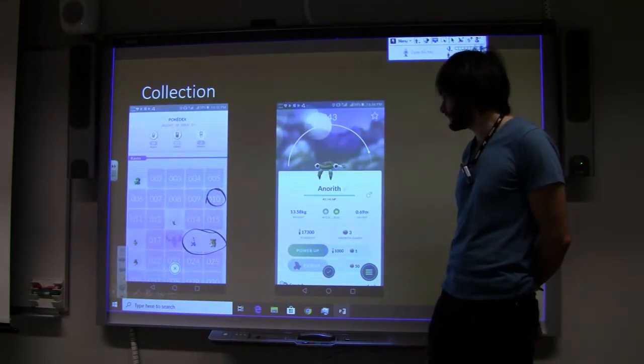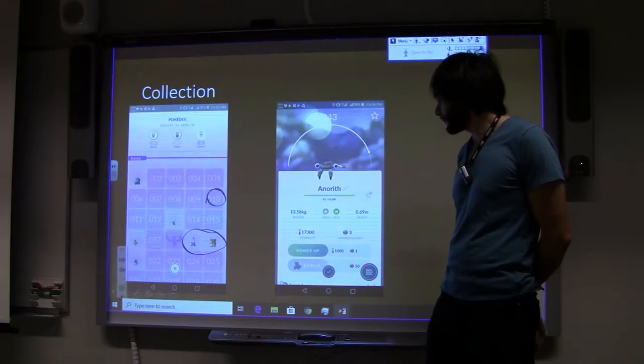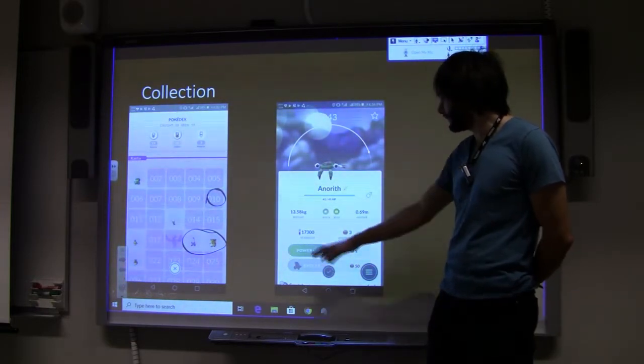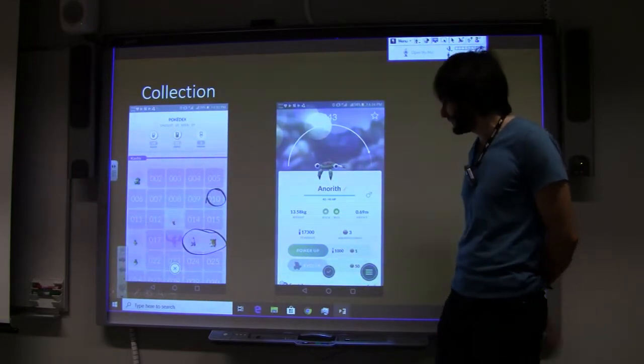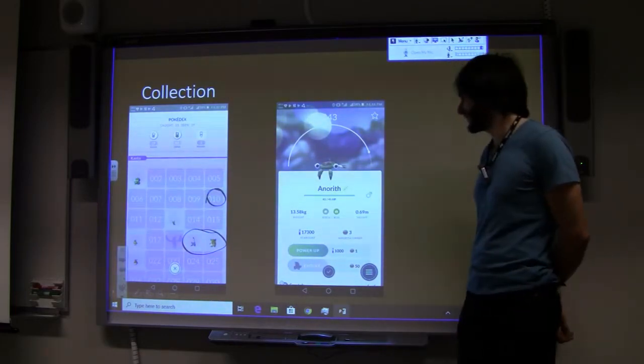When you collect a Pokémon you get statistics about it — battle power that you can use to combat other people, different properties, and it can evolve under certain conditions and become even better. It's not really how evolution works, but it works in this world.